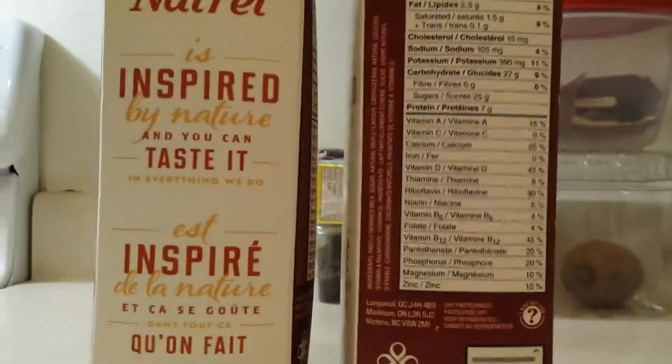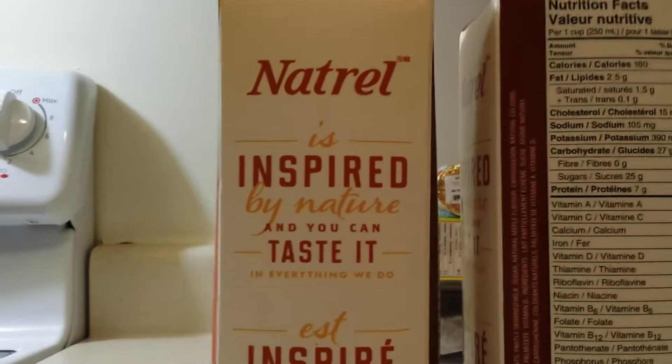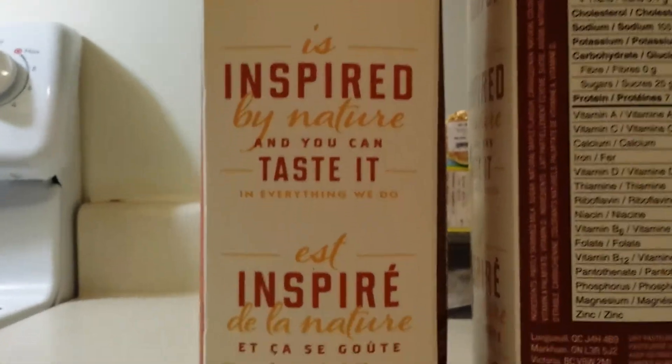Hey guys, this is Slippery Pete Lozo. I'm reviewing something that maybe you guys never heard of. Check what the wife just found at Costco.